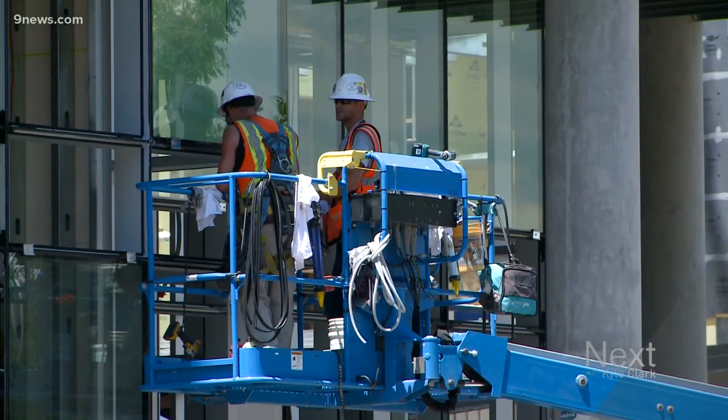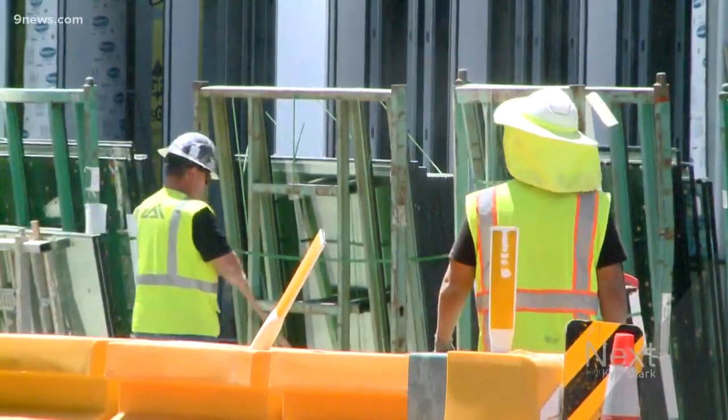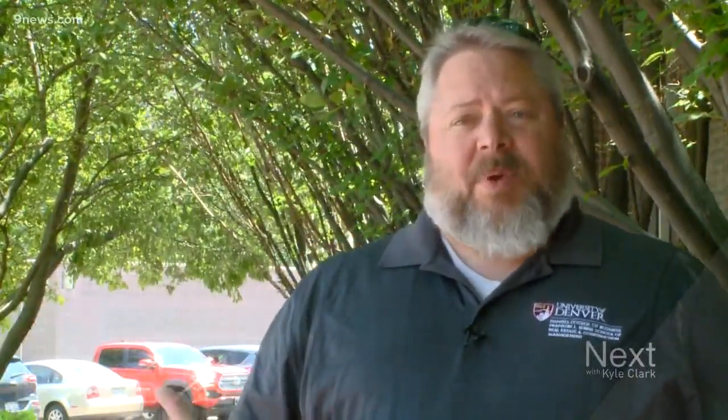A lot of us pay attention to what is easy to spot — the construction, the roadblocks, the noise. We might also want to pay attention to what's silently happening beneath our feet. We have expansive clay soils, and if they don't condition it, it can expand or contract so much that it will actually damage buildings.